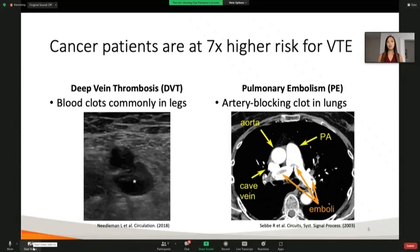Venous thromboembolism encompasses two conditions: deep vein thrombosis, or DVT, and pulmonary embolism, PE. Here we can see in this Doppler ultrasound the blood clot, which oftentimes arises in the legs. If they travel in circulation through the body, they can cause blockages in the arteries of the lungs. Here we can see three emboli in this patient's lung.